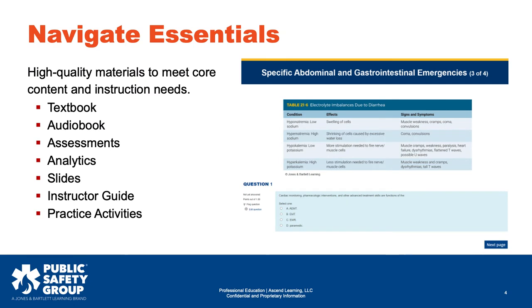The Essentials package includes high-quality materials to meet core content and instruction needs. This package contains the following resources: textbook, audio book, assessments, analytics, slides, instructor guide, and practice activities.